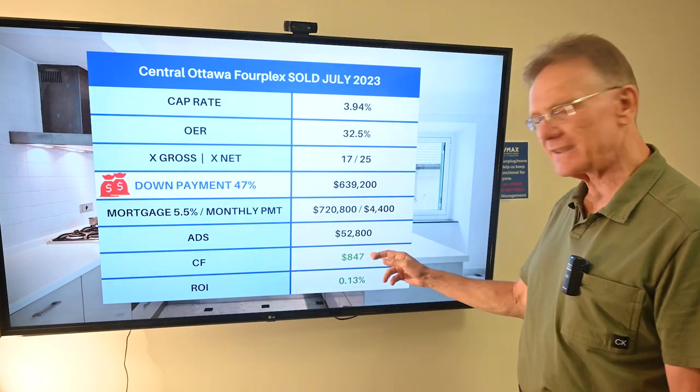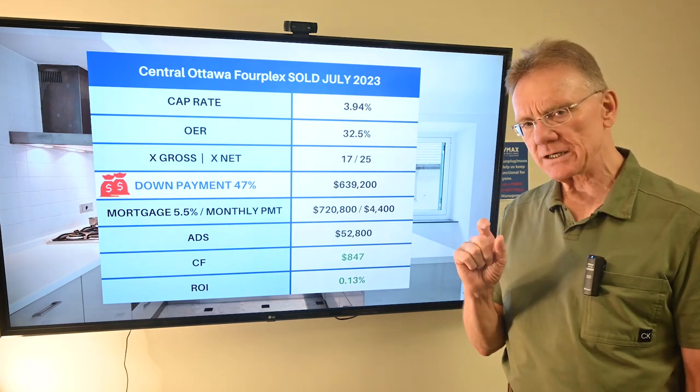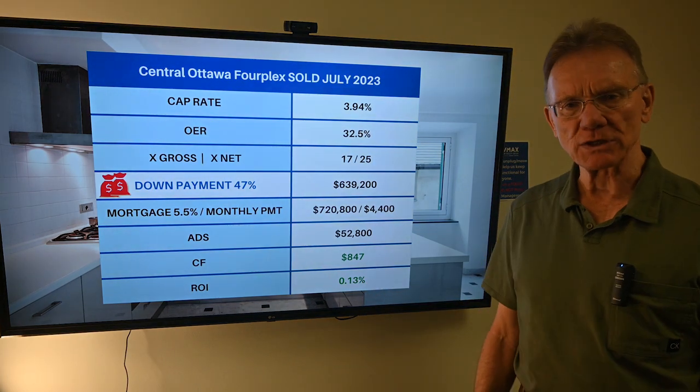Our cash flow at the end of the year is $847, which gives us a very tiny positive ROI of 0.13%. Thank you for watching.